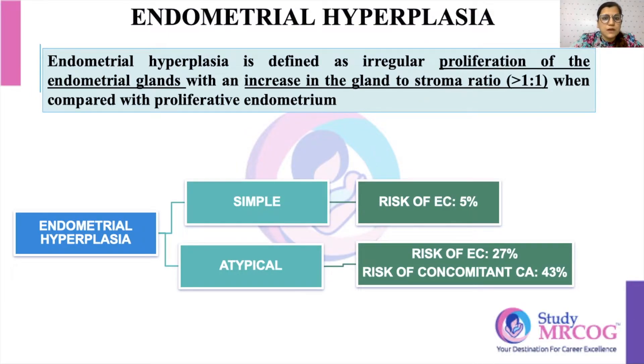Starting with the definition: endometrial hypoplasia is defined as irregular proliferation of the glands, but with a gland-to-stroma ratio of more than 1 to 1 when compared to proliferative endometrium. There are two types of hypoplasia — one is simple, and the other one is atypical.